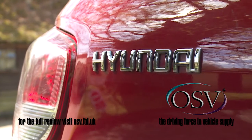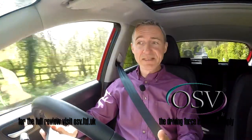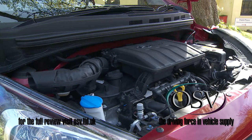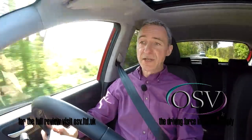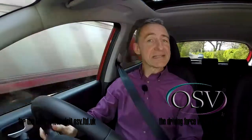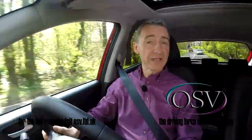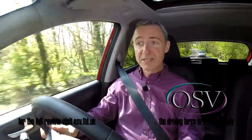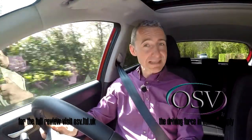Engine-wise there are two options: a three-cylinder 1.0-litre 66ps unit and a four-cylinder 1.2-litre 87ps Kappa engine that we're trying here. If you favour the smaller three-cylinder unit, you'll be given the chance to choose it in a more frugally orientated SE Blue trim, which sees an engine stop-start system fitted as standard. And if your preference is for this 1.2-litre variant, your dealer will also offer you the option of a four-speed automatic gearbox.